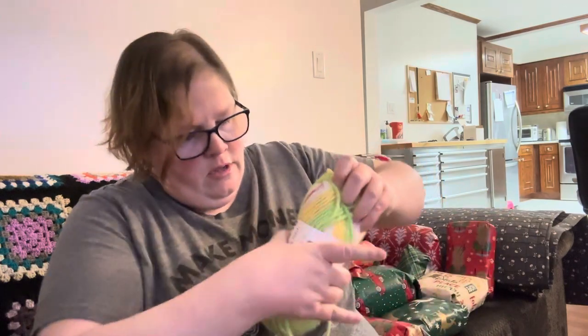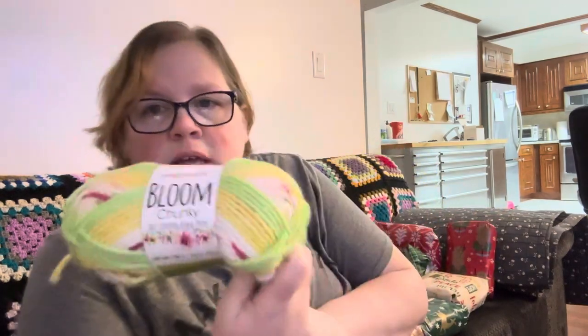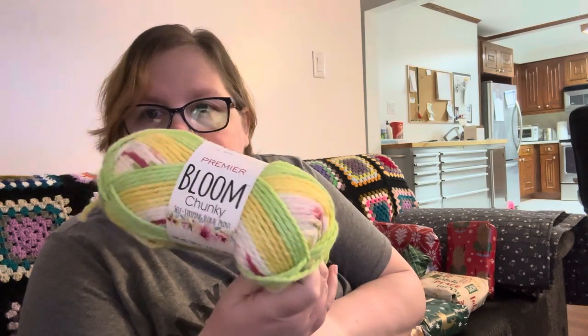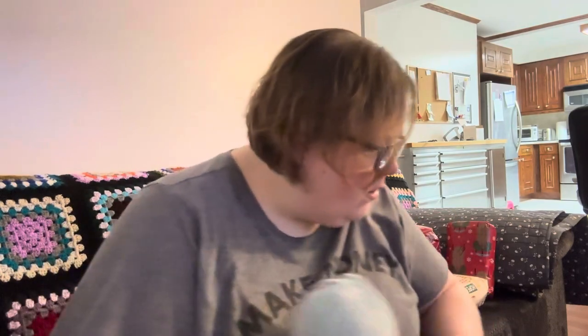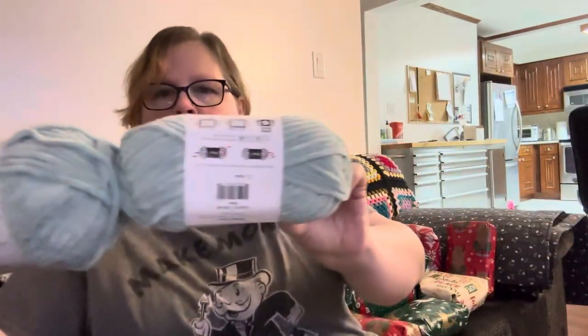Another Bloom — I'm not disappointed because it's the same as the other one, which means I have more of it to make a bigger project. So that is cool, Bloom Chunky, never a bad thing. This one looks exactly like the last one I had — yeah, same color. Rain. So two of the Rain color — not angry.